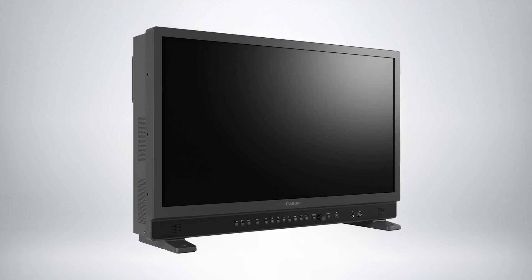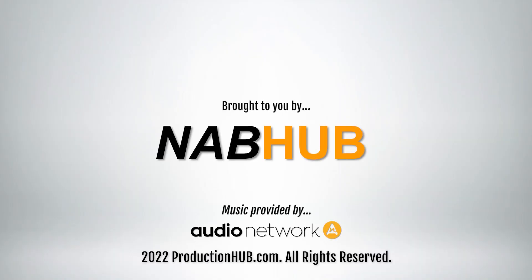Well, that's quite a few new products, and we're excited to be bringing them to market. For more information, please visit Canon USA's website. For Canon USA, I'm Ryan Snyder. Thank you so much to ProductionHub for having me today.